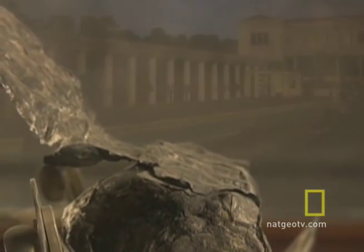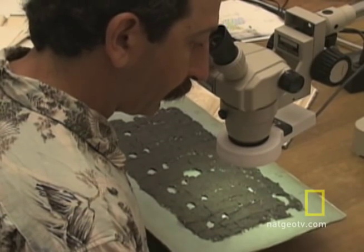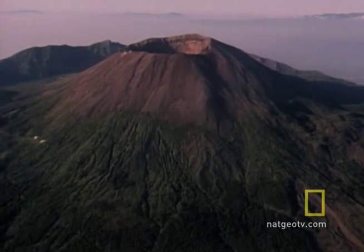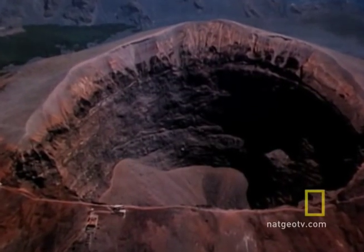Scholars believe that this same Herculaneum villa may contain in its library the written words of Aristotle and other Greek and Latin authors. In the meantime, researchers and historians at Brigham Young are creating a digital archive of the texts. And it's a good thing — the scrolls have kept their secrets for more than two millennia, and despite the best conservation efforts, they are rapidly being lost to the volcano again.